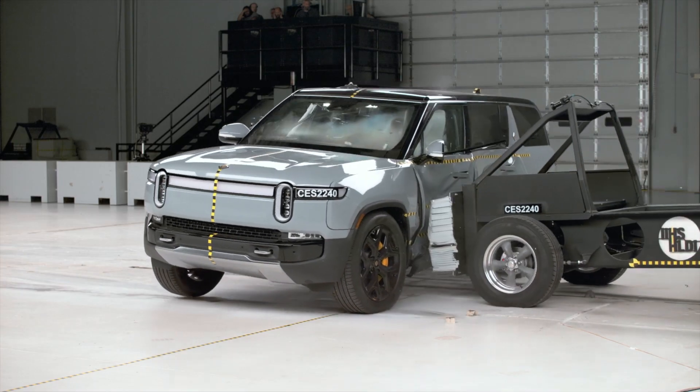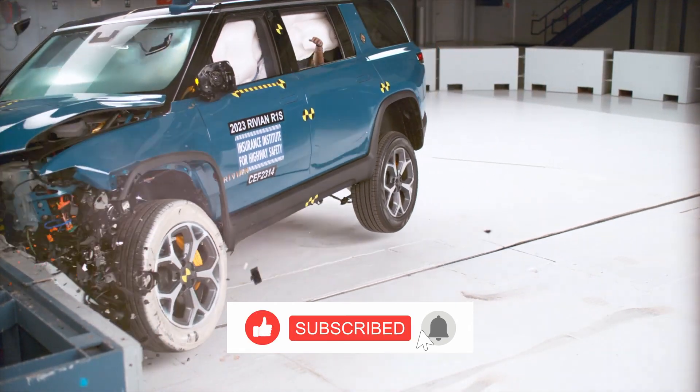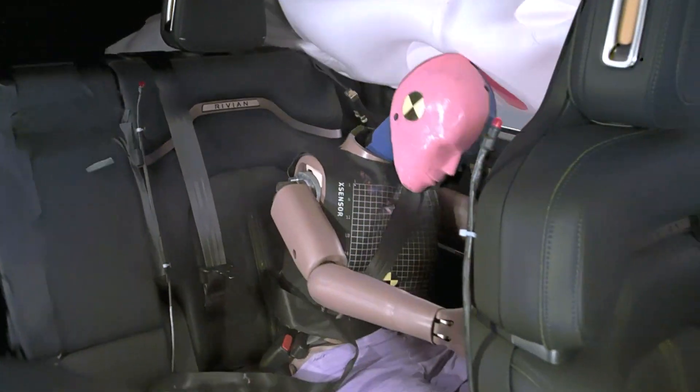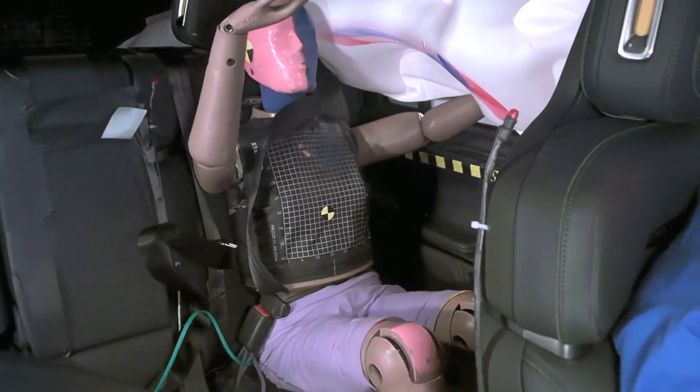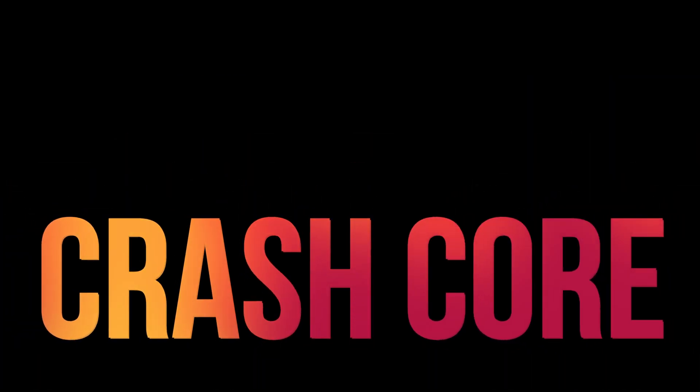Overall, the Rivian performed well in most tests. However, as we saw in the updated moderate overlap crash test, there is room for improvement in rear seat protection. Hopefully Rivian makes some design changes for rear seat passengers. If you found this interesting, please subscribe to see more captivating videos about auto safety.